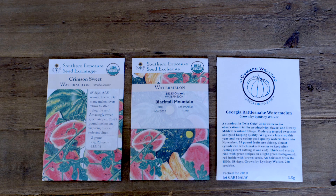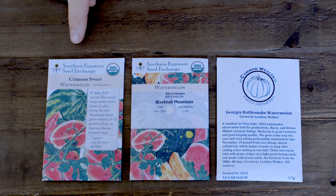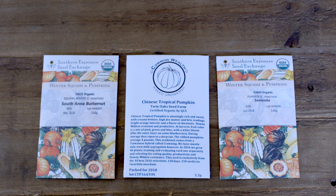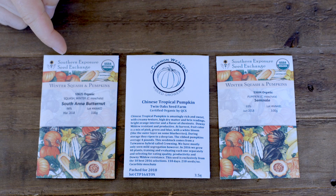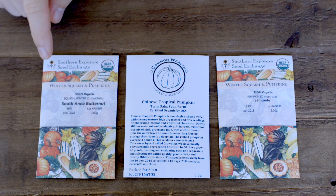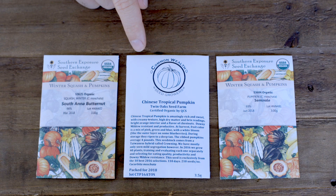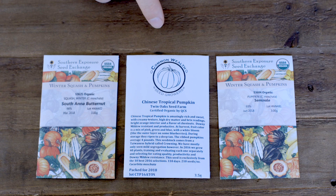Beyond going vertical, you can occupy the space between raised beds by choosing vining plants like watermelon. I'm experimenting with three varieties: Crimson Sweet, which is your standard grocery store watermelon; Blacktail Mountain; and Georgia Rattlesnake. Squash and pumpkins can be another tough one in Florida. South Anna butternut is a recent hybrid squash blended with Seminole pumpkins so you can actually get butternut squash to grow here — it's a new release I'm excited to try. Chinese tropical pumpkins also did very well in downy mildew resistance and are supposed to be very sweet.